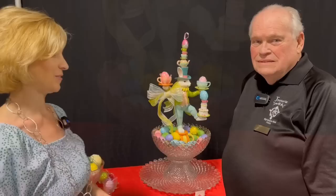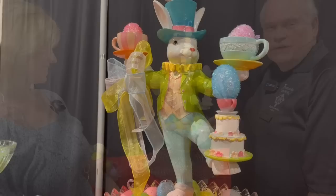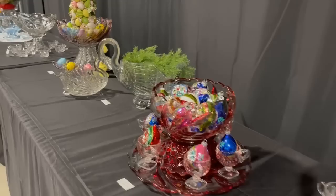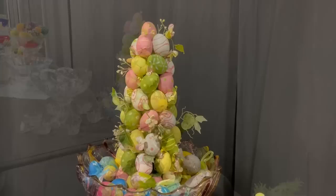Punch bowls are certainly for all seasons. Larry is going to show us this fabulous punch bowl. This is a Westmoreland punch bowl, it's called English Hobnail, and I fixed it for Easter with this festive bunny and eggs. That certainly gives me some ideas. So many beautiful punch bowls, many from Larry Duke's personal collection — he said he has 35 punch sets. And that swan is exquisite.